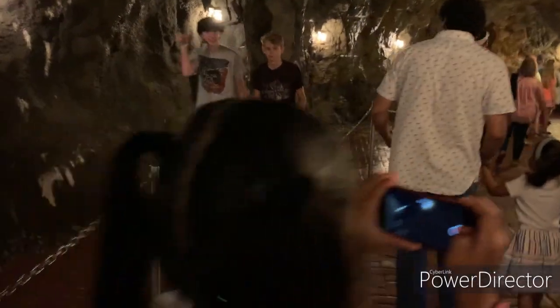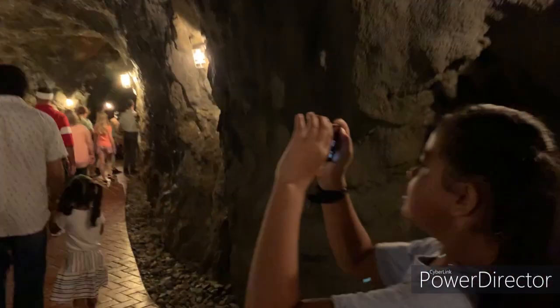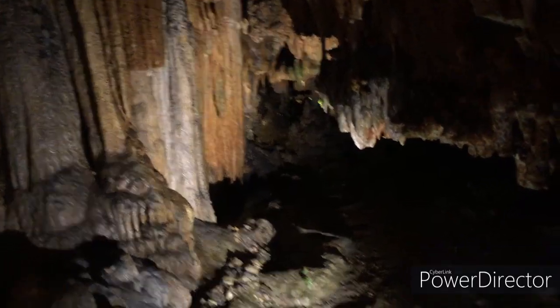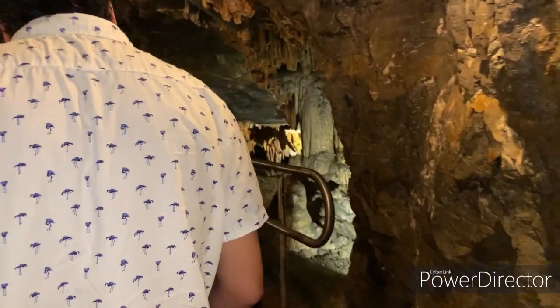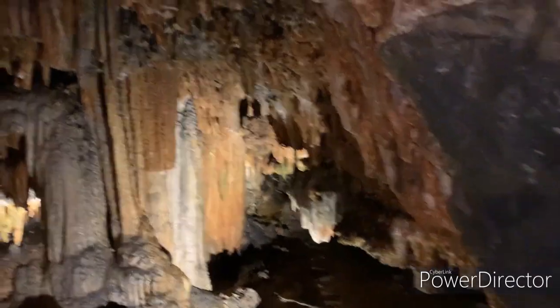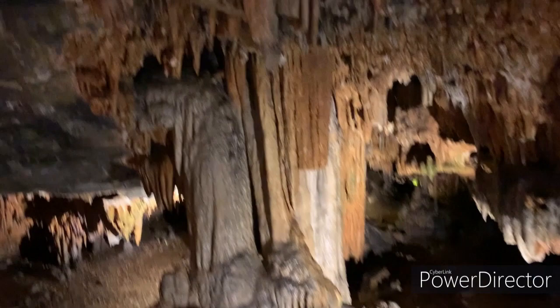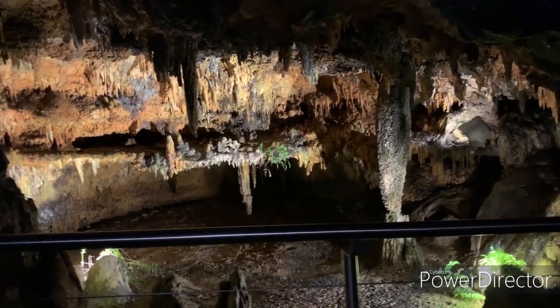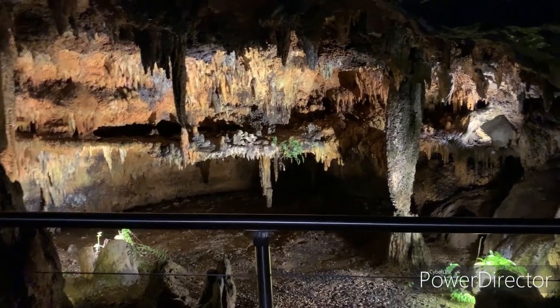We are now inside the cave. This is naturally so beautiful. Wow, this is crazy. This is actually so beautiful. Super beautiful.